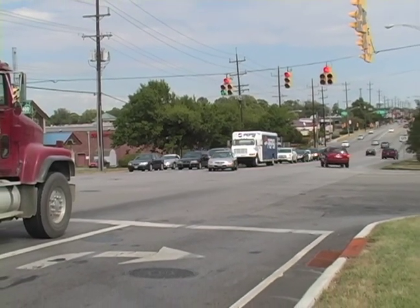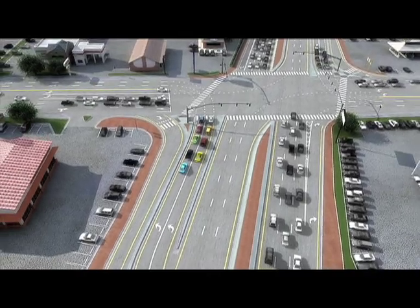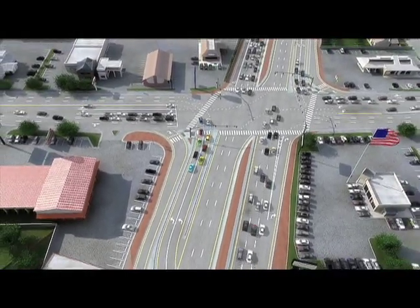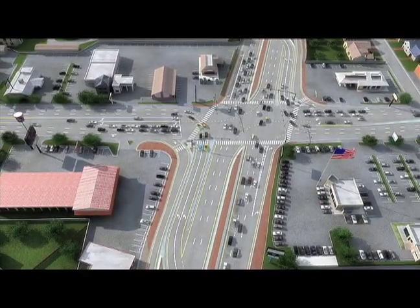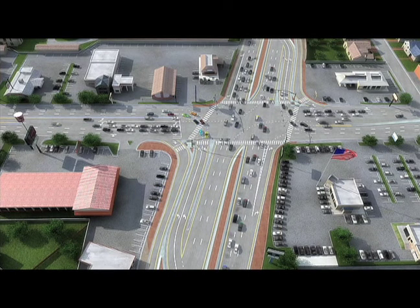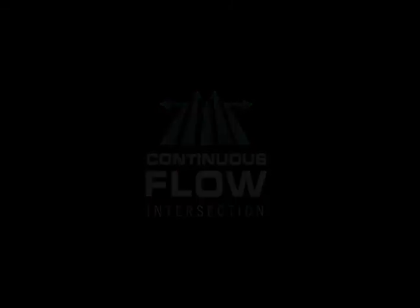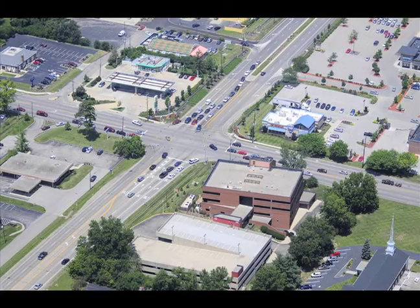With a CFI arrangement, left turners and through traffic are moving simultaneously in both directions, and the left turn dead time is eliminated. The animation you are about to see was produced for a CFI intersection in Salt Lake City, Utah, which opened in 2008. Imagine this as the intersection of Beechmont and Five Mile Roads looking north.